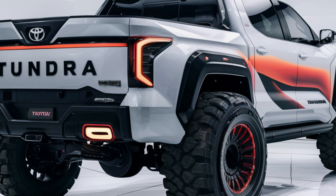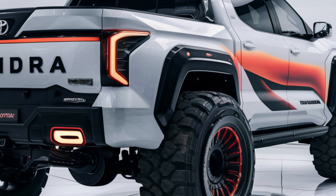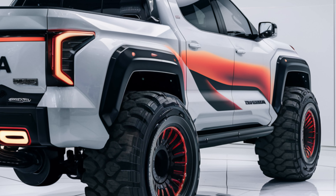Under the hood, the Tundra offers impressive powertrain options. The base model comes with a 3.5-liter twin-turbo V6 engine, delivering 389 horsepower and 479 lb-ft of torque.